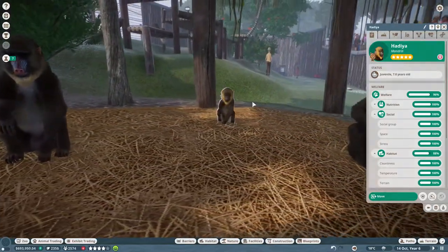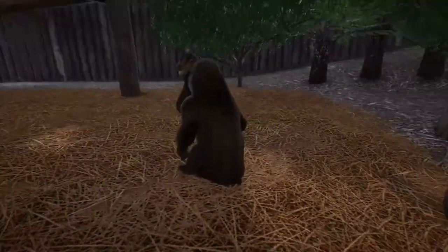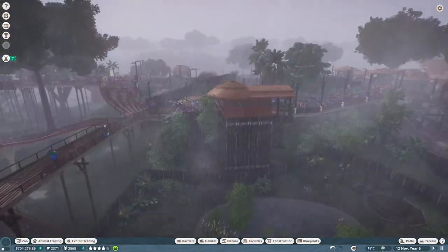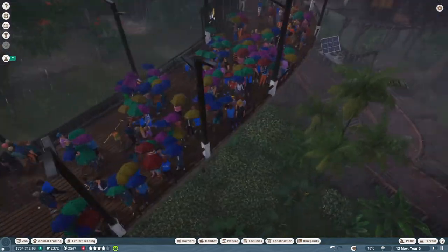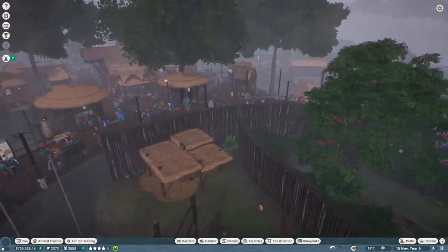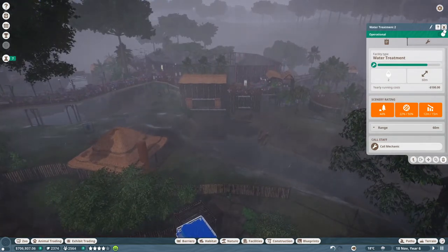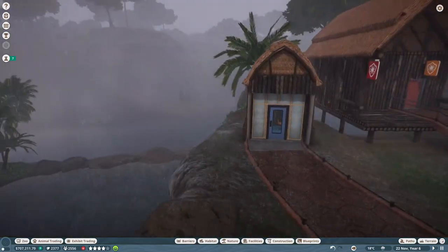Apparently this mandrill is about to mature - it matured! That's awesome. My zoo is happy. We have rain - is it a rainforest? Is it England? We will never know. But look at all those umbrellas! People are just enjoying it - there are crowds, there are animals, there is happiness, there are footballs, there are buildings hidden away, water treatment plants. We have a vet facility that doesn't quite fit inside the wooden thing - I'll figure that out in the next video.